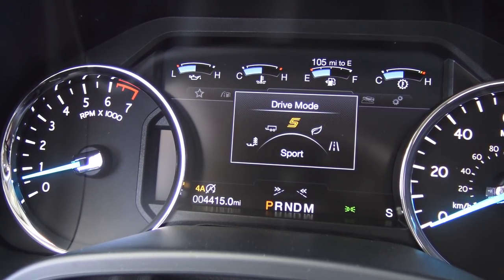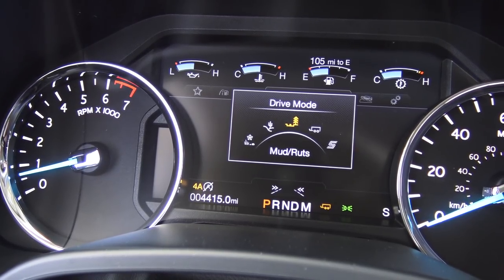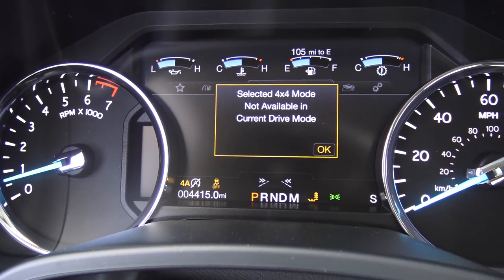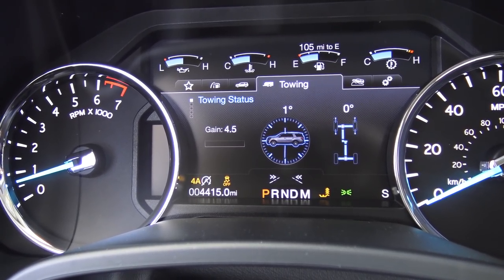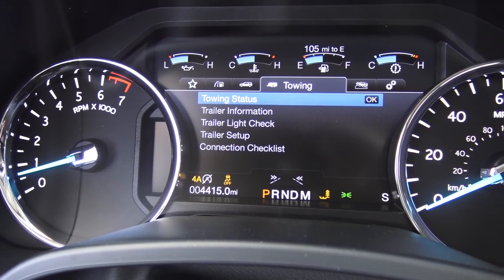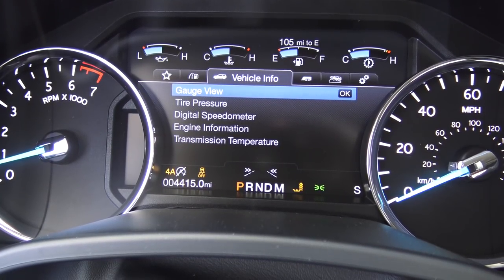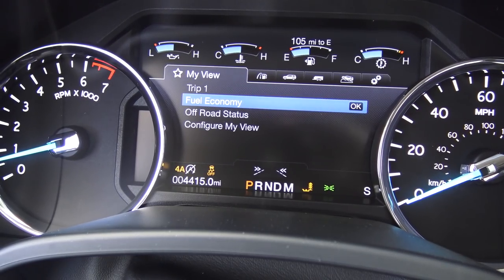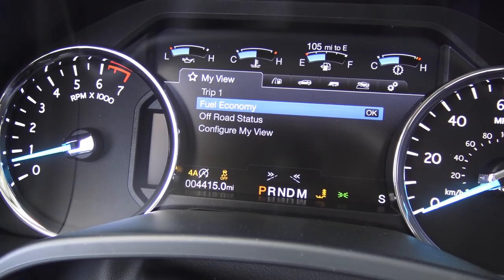You can go snow, sand, and you've got tow haul mode — it's all in there. There are all these different screens you can do so much with; you can scroll through them. There's a lot of towing information you can input, plus tire pressure — everything you want to see while pulling down the road. That is too cool.